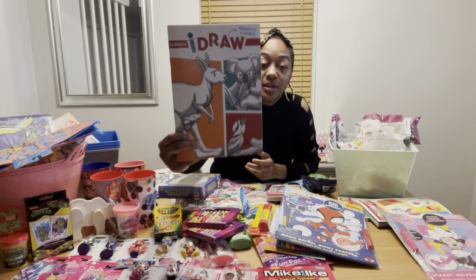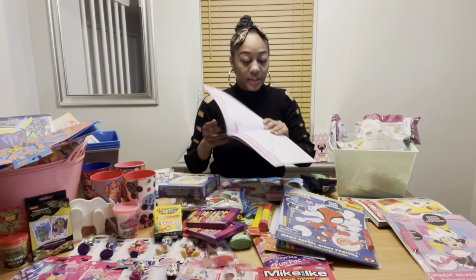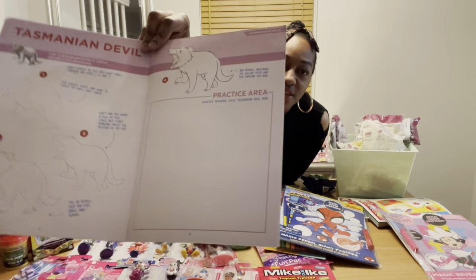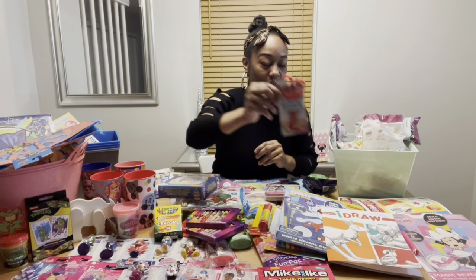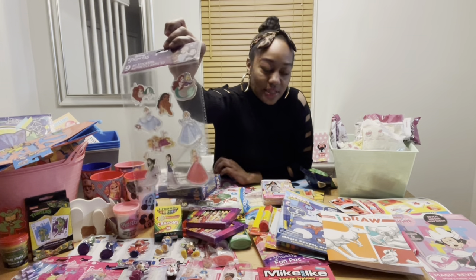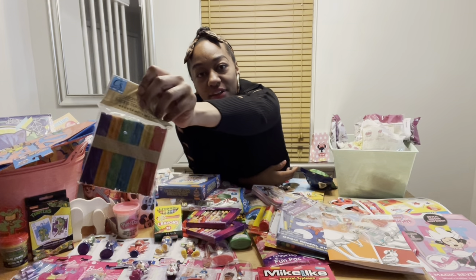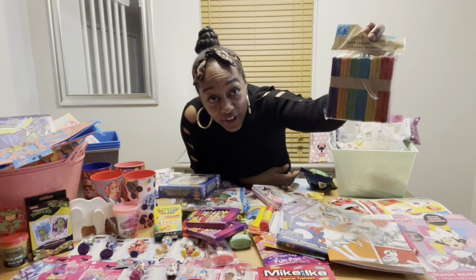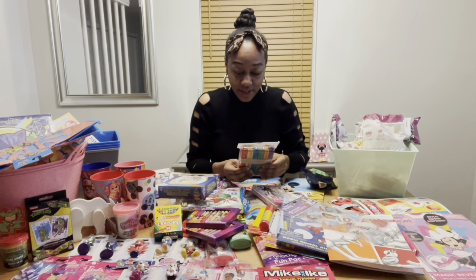I have this cool drawing book that's going to go in the arts and craft basket. It has step-by-step sketches on one side and the other side is blank for kids to follow the instructions. I have kids scissors, Disney Princess stickers — these are so pretty — and craft sticks. I have every color of craft sticks; they dyed these perfectly. I'm moving stuff around because the lighting seems better over here.